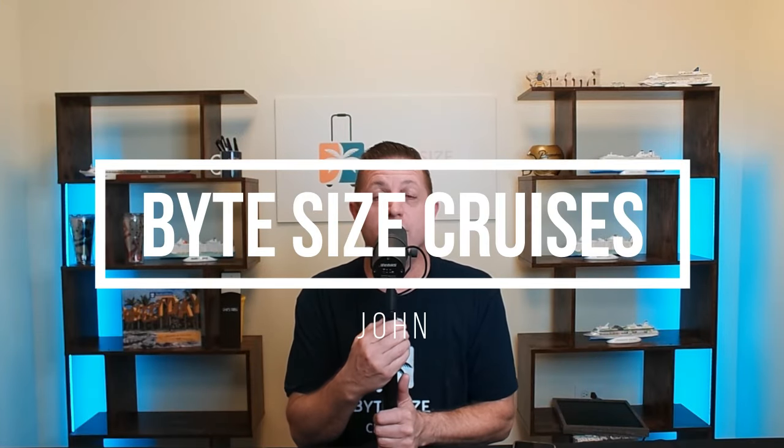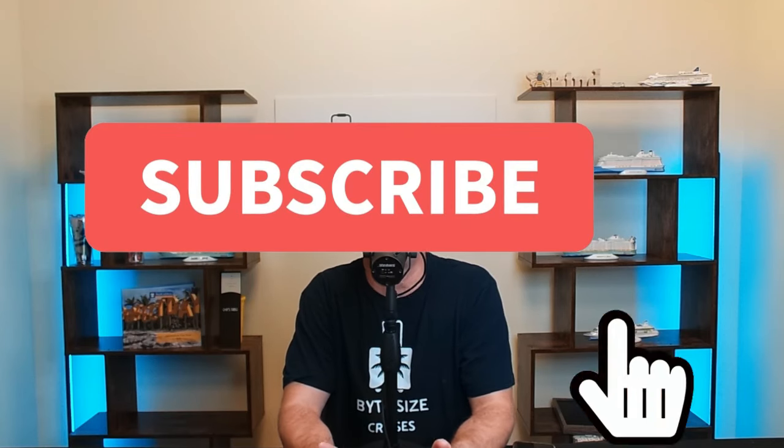Hi everyone, John here from Bite Size Cruises. Welcome back to our channel. If you're just checking us out for the first time, we're just trying to give you some great information about cruising and cruise life. If that sounds good to you, we would love for you to subscribe to our channel. It really helps us out and we appreciate everyone's support.